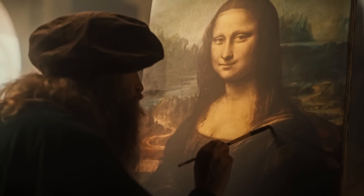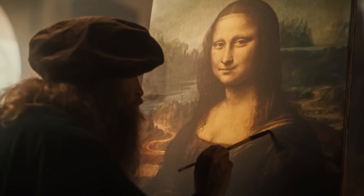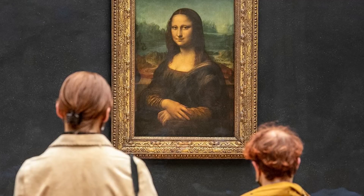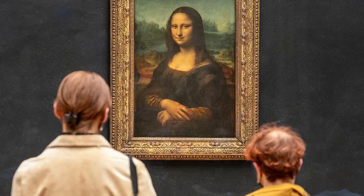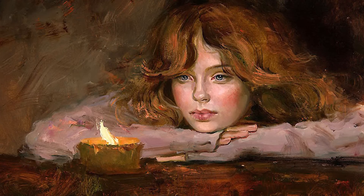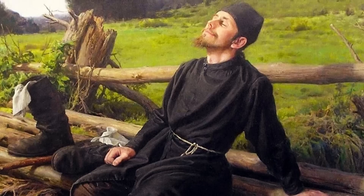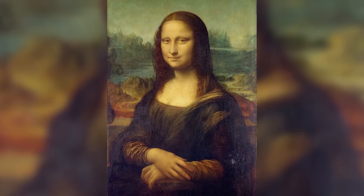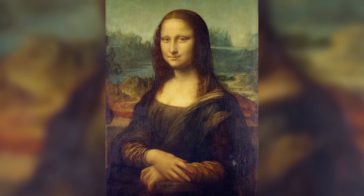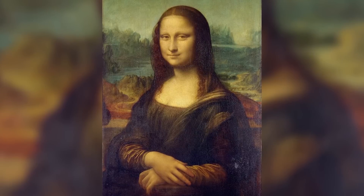Leonardo understood something that neuroscientists would only confirm centuries later: our brains process facial expressions differently depending on which side of the face we're observing. The right hemisphere, which processes the left visual field, responds more strongly to negative emotions, while the left hemisphere, processing the right visual field, is more attuned to positive emotions. By creating this dual expression, Leonardo ensured that viewers would experience a constantly shifting emotional response without ever consciously understanding why.